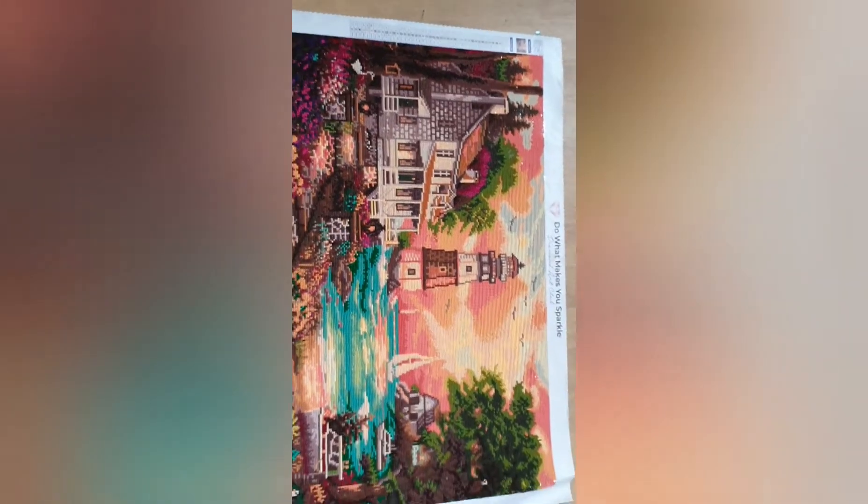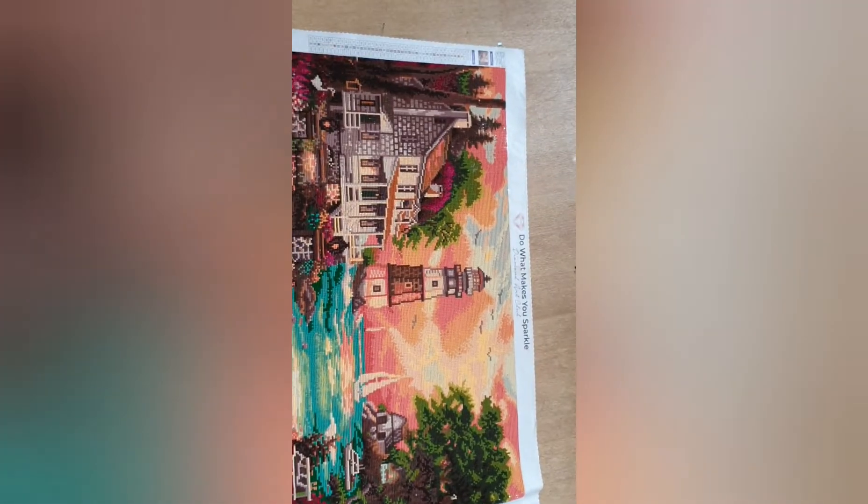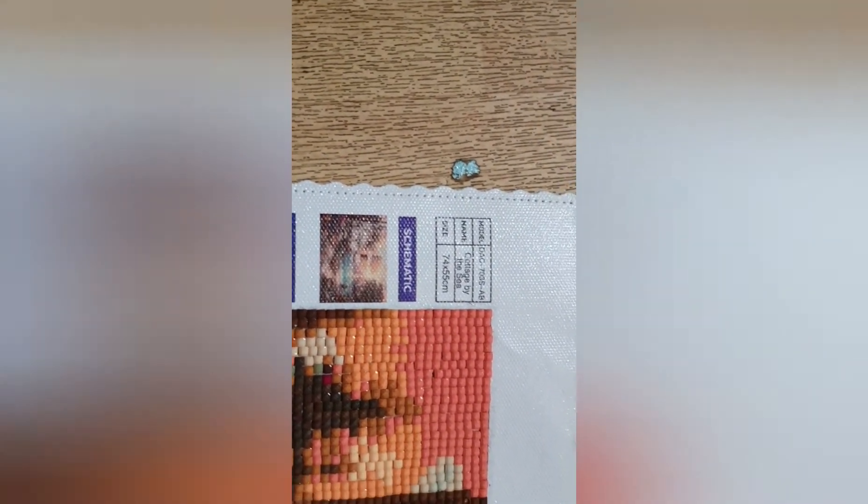Hi, today we've got a completion — not a poster review. It's Cottage by the Sea by Chuck Pinson and Diamond Art Club. It has 43 colours and size-wise it is 74 by 55.